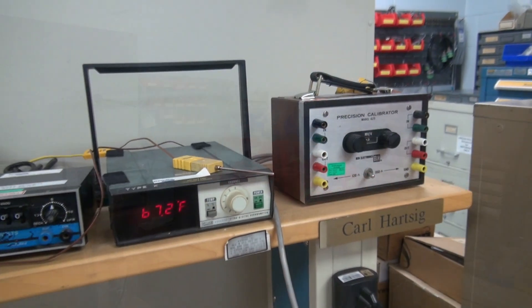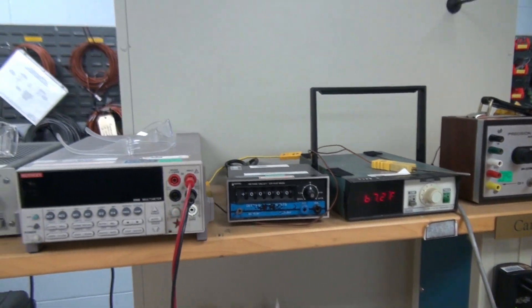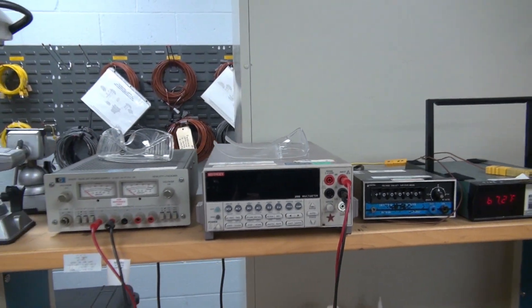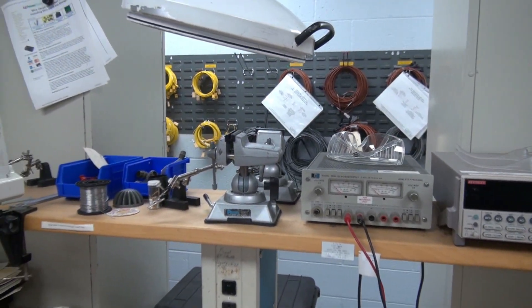Yep, I remember that thing — a precision calibrator. We keep an eye on lab temperature. That monitor measures temperature. And there's your Keithley meters — those are pricey. That's our high precision setup. And then you have, of course, your DC power supply there.